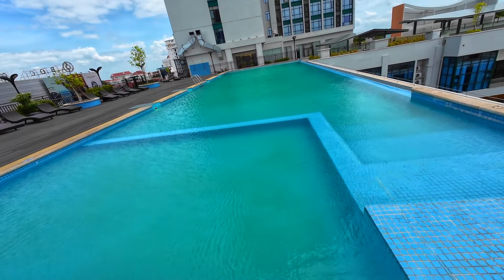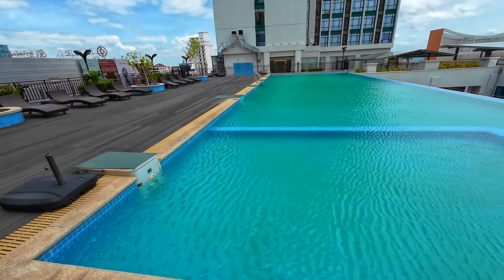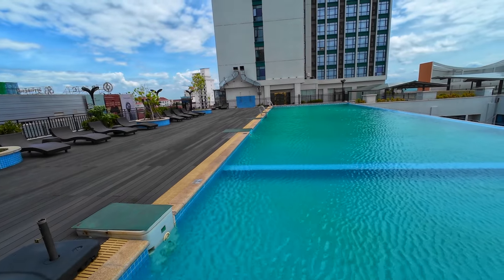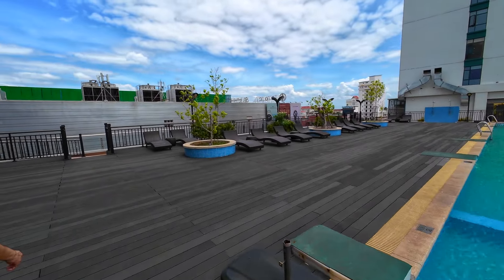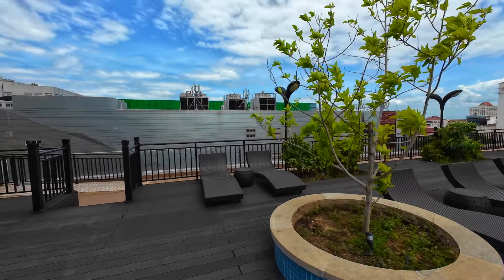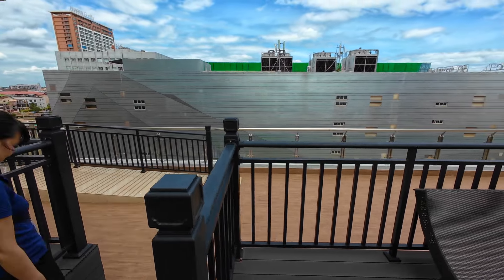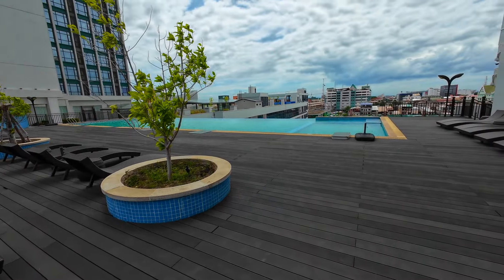Nice pool. There's another condo tower next to a hotel. It's a nice breeze up here — good breeze, it's a good spot. You can see the morning market over there.